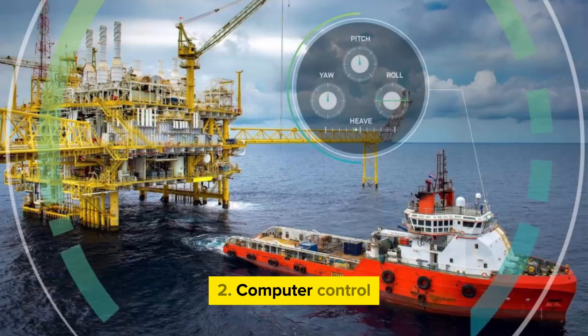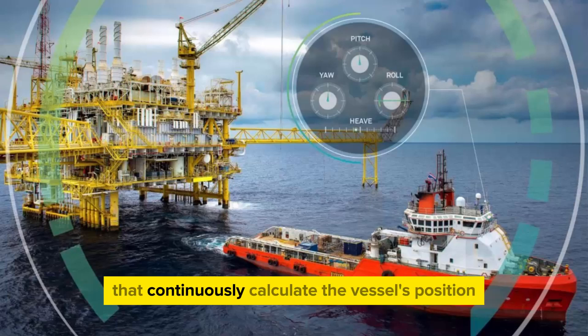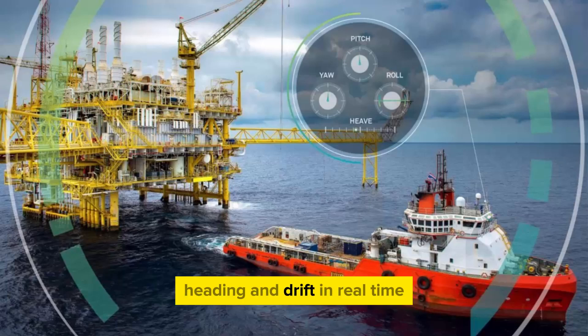2. Computer Control: The collected data is processed by onboard computers that continuously calculate the vessel's position, heading, and drift in real time.